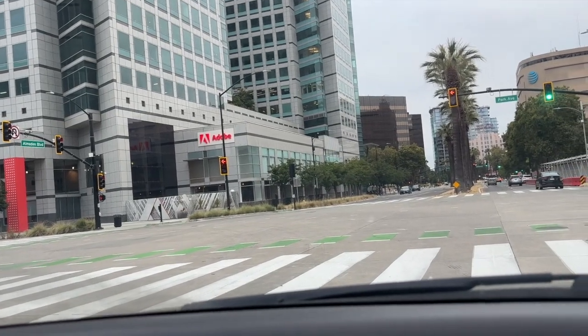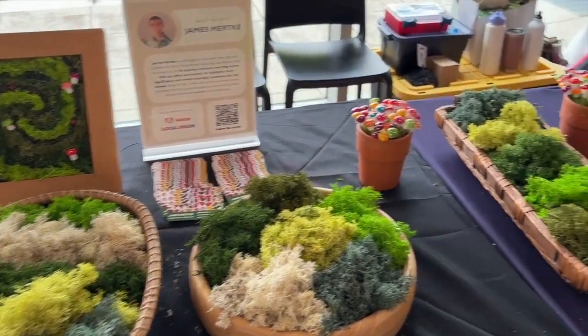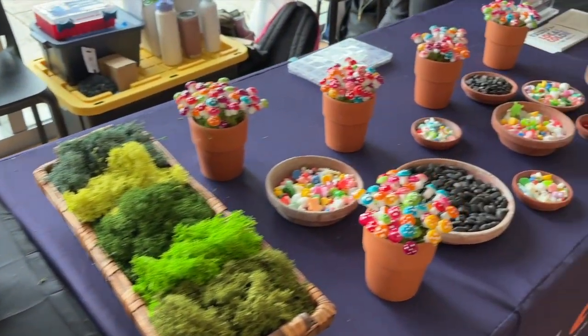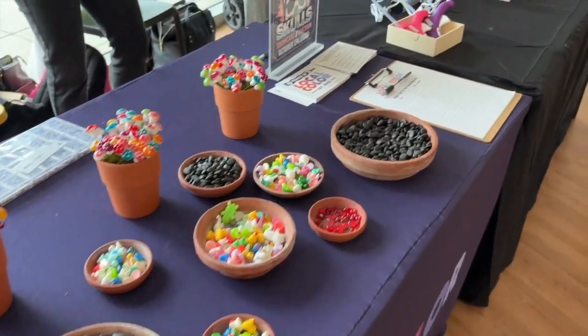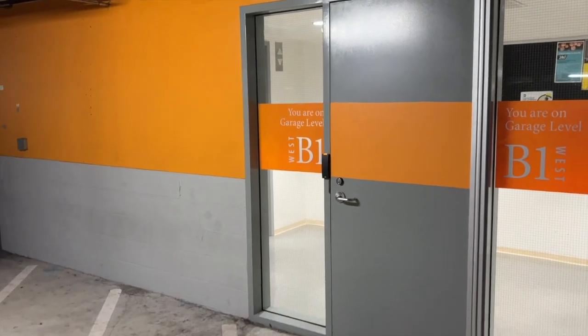I just got to Adobe so it's time to unpack and get ready for my workshop. Load-in went super smoothly and I was able to set up all of my materials before the day started. We helped hundreds of families build their own moss creations, so it was super fun to see everyone's creativity.